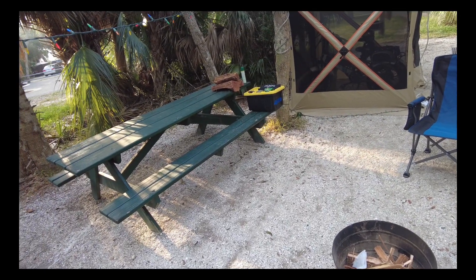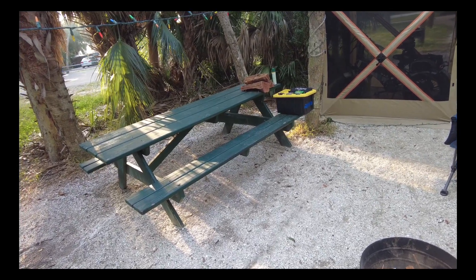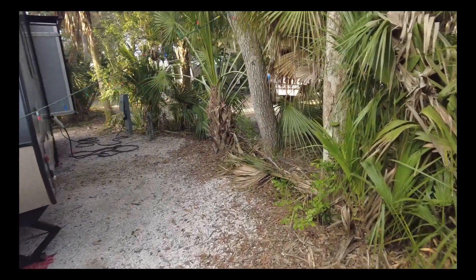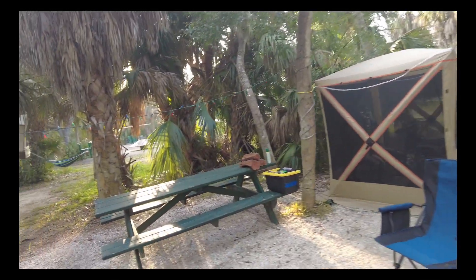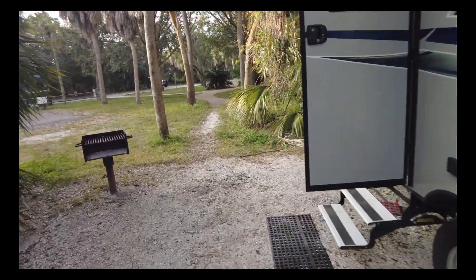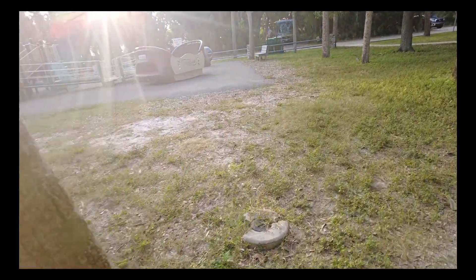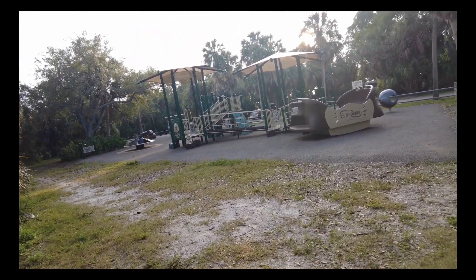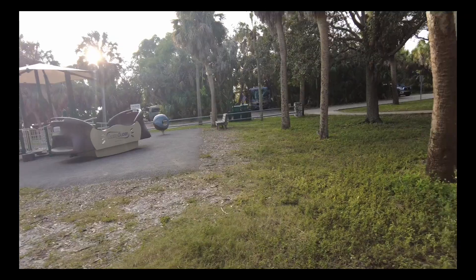We've got a picnic table, water and electric. No sewer dump here. Our campsite backs up to a grill you can use and into a really nice playground. Kids have been utilizing it a lot, which is good — it closes at sunset. Nice campground, nice playground.